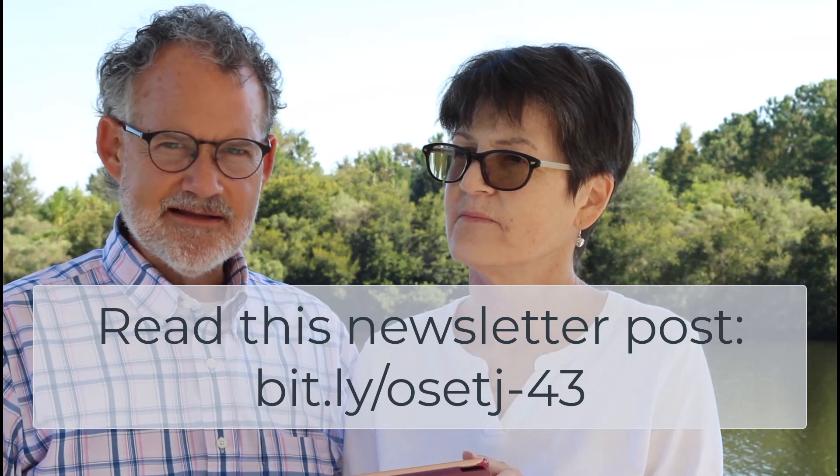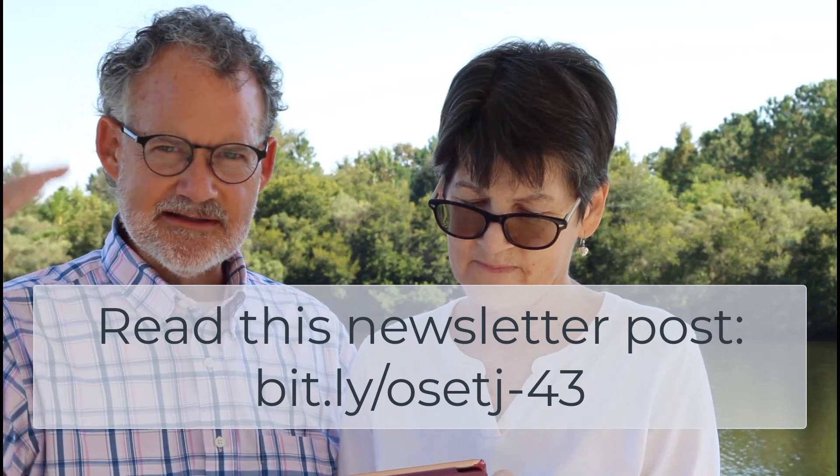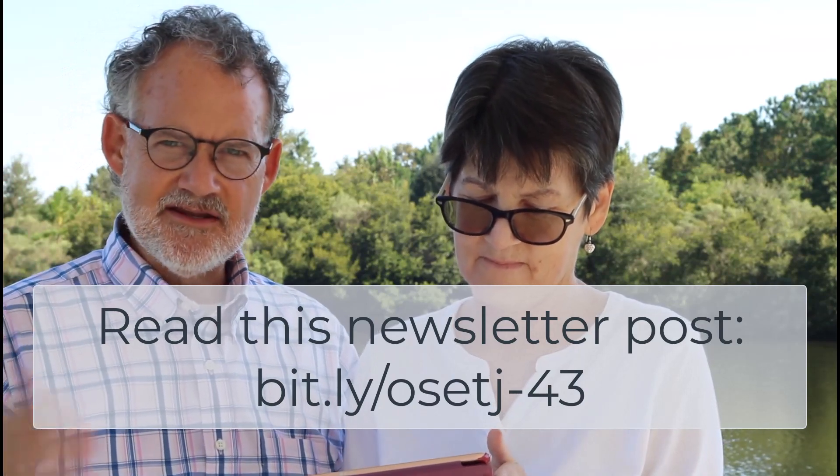The Car Talk guys — on NPR — made a list of common EVs and the tires that work for those EVs. We'll share a link to that article. They put together great insights and provided three different recommendations for the Chevy Bolt.